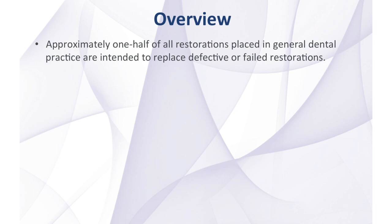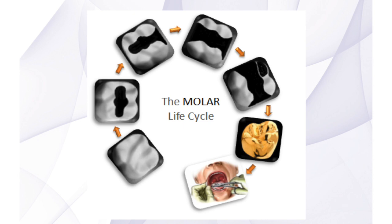Approximately one-half of all restorations placed in general dental practice are intended to replace defective or failed restorations. Every time a restoration is replaced, additional tooth structure is removed. This re-restoration cycle has been described for over 35 years.